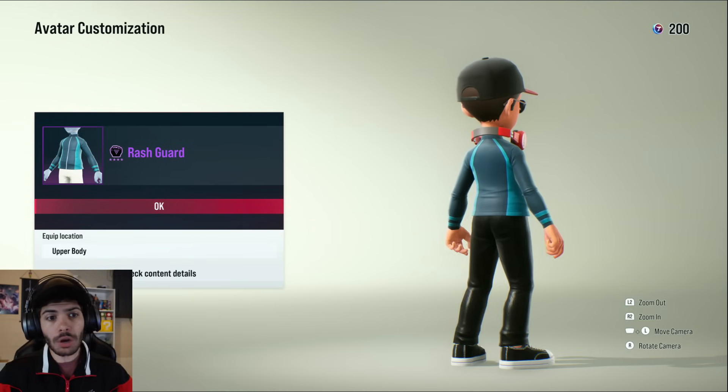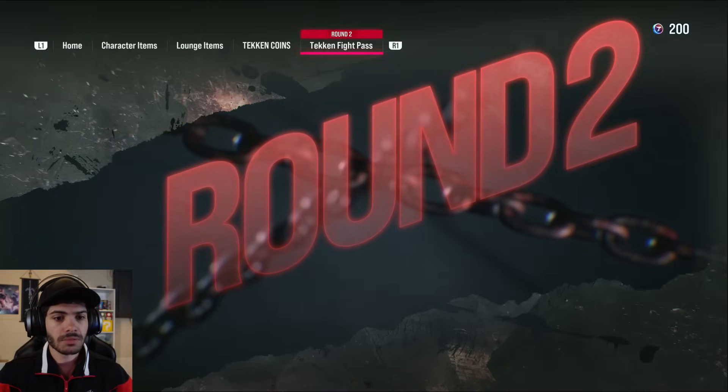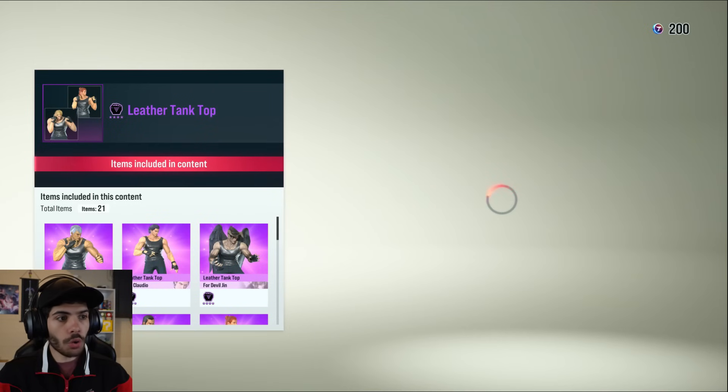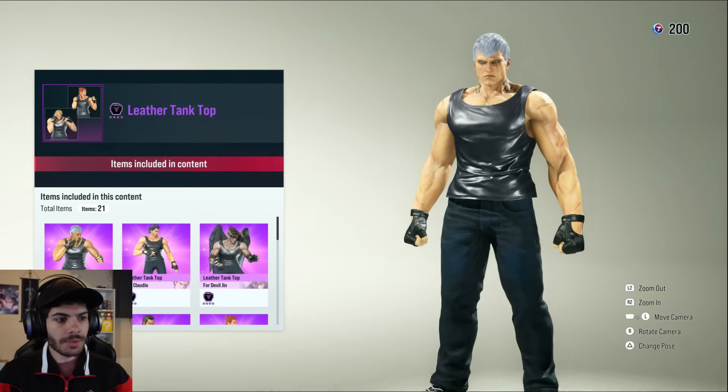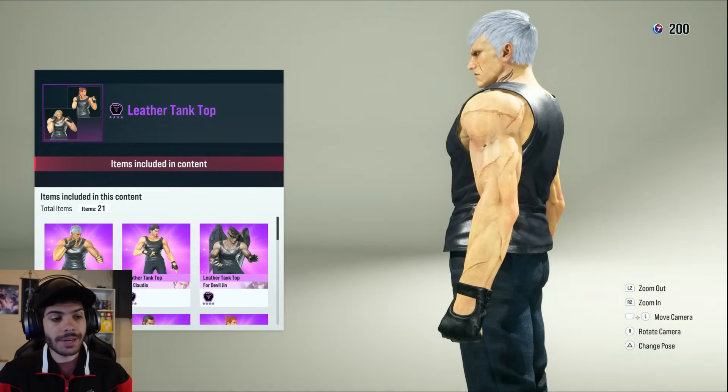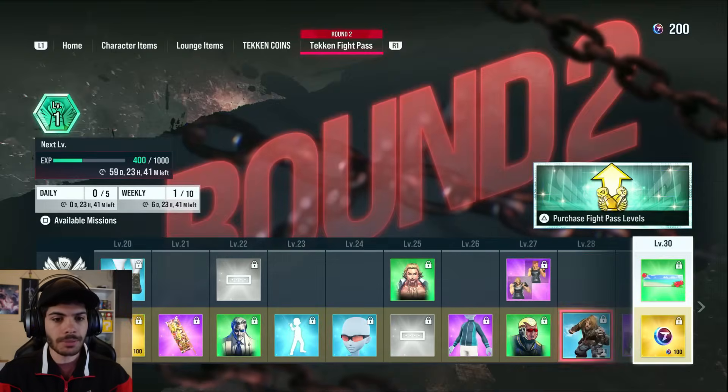Rash guard, for swimming. Leather tank top with gloves — this is kind of cool. I still wish the gloves were a separate thing, but whatever — beggars can't be choosers.